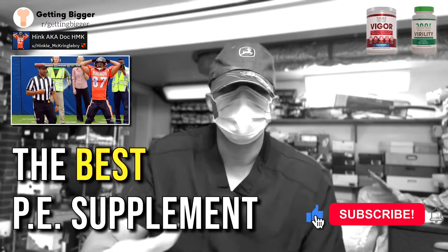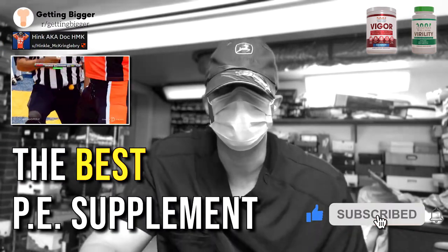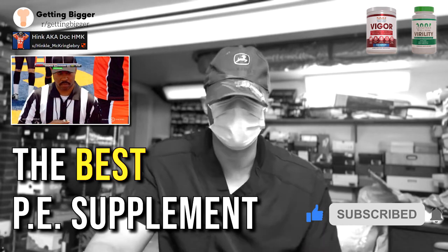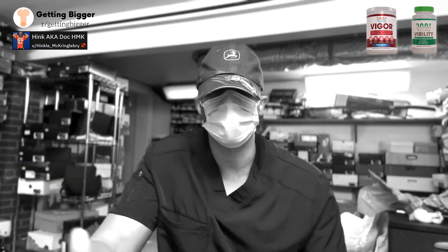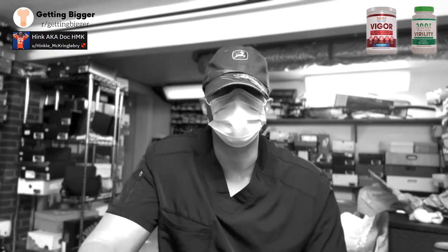Hey guys, Hank here again. Today we're going to discuss the pre-workout that me and BD made, largely based on the formula I came up with — why we chose what we did, why it might benefit you, and why you should consider adding it to your PE routine or even your workout routine.